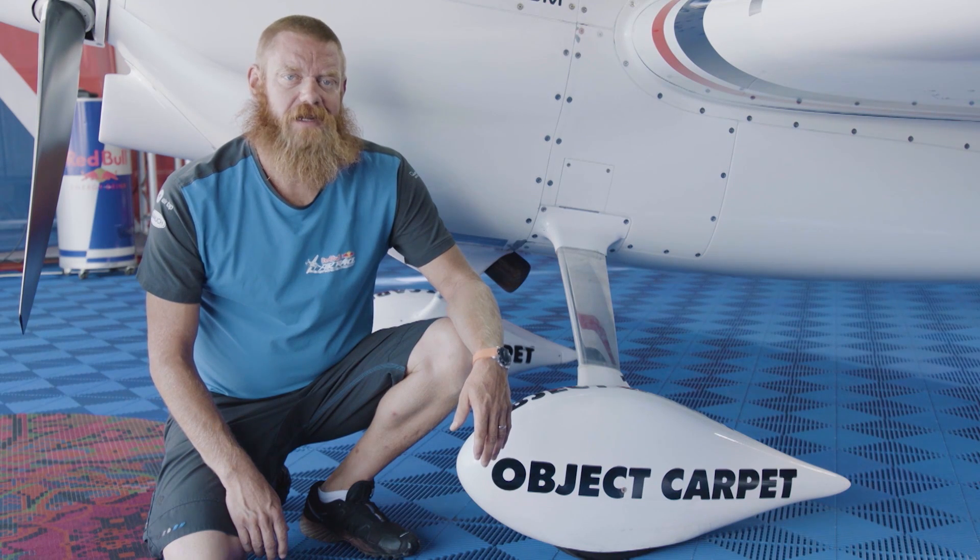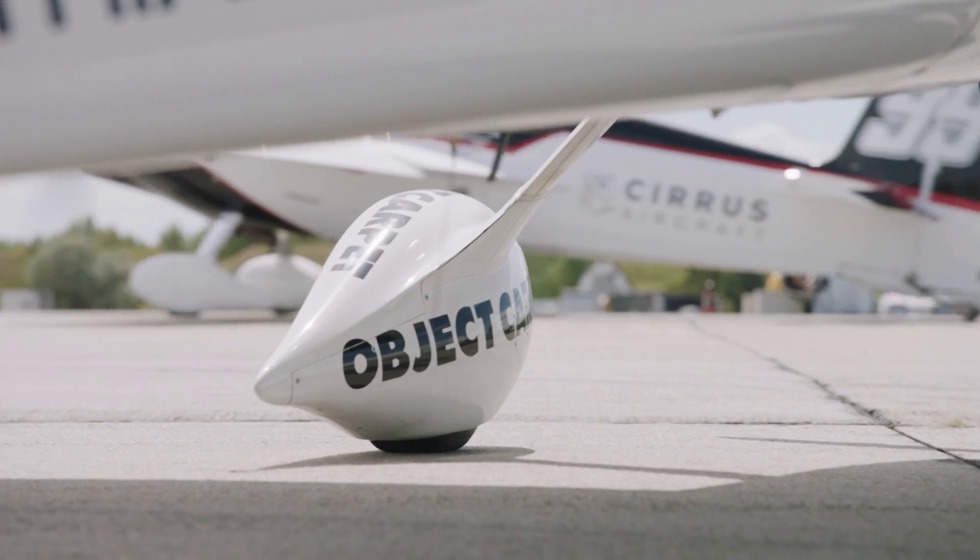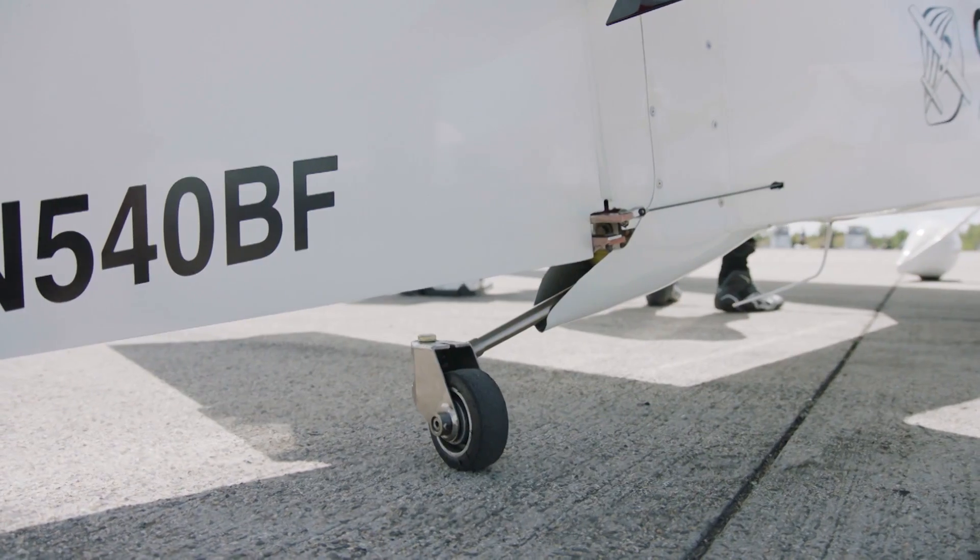Another way to minimize drag is to find the best design for your wheel pants. You can even find drag reduction in the tail wheel — the smaller, the better.